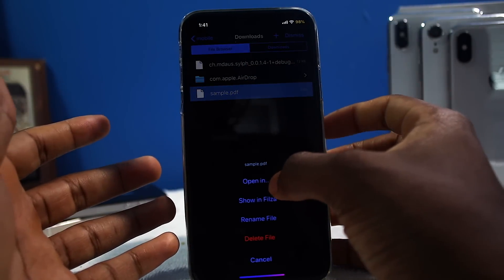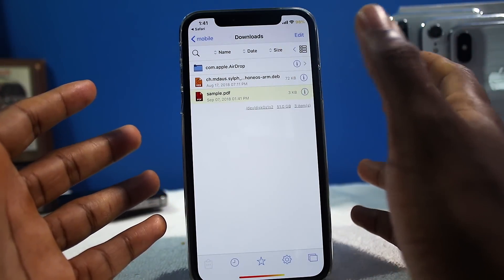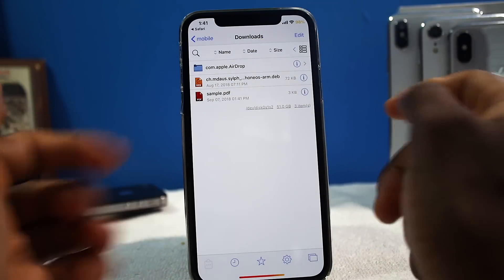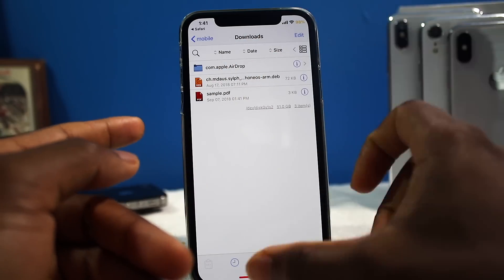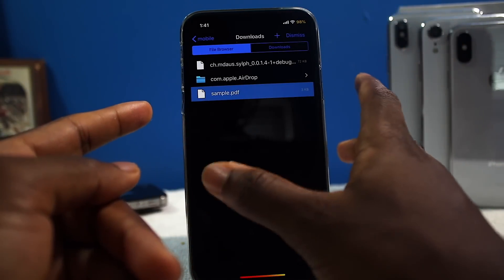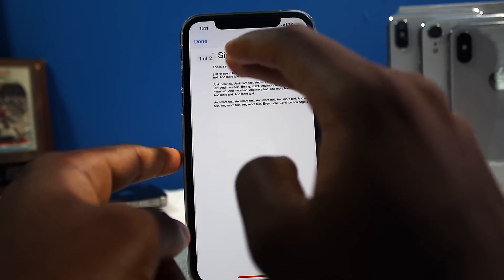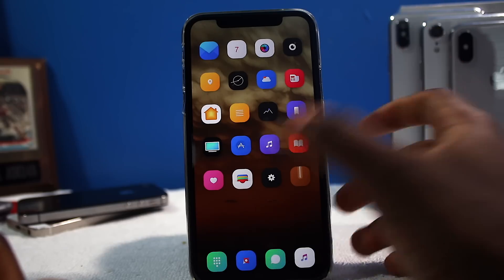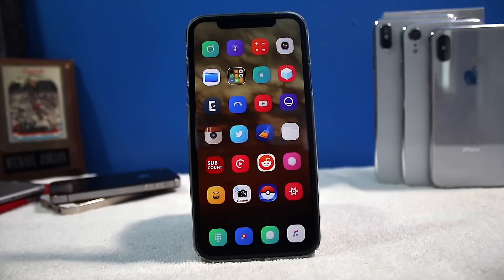And this leads me to the next thing — just being able to have a dedicated file manager. This is Filza or Filzilla, and you can get to your Downloads folder right there. So all my downloads — you can download music, videos, anything you want if it has the Download button. This is Safari Plus, and that definitely increases your productivity. I can view the PDF with no problem, I can share it, I can AirDrop it. There's probably some tweaks I don't even know about to increase your productivity even more.